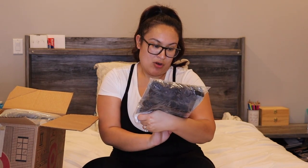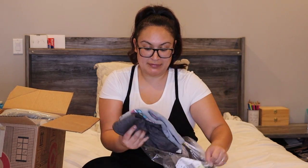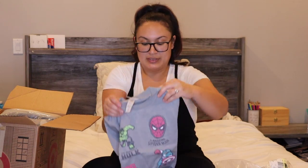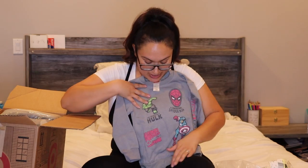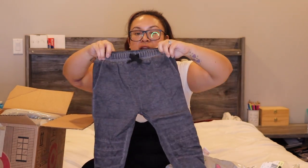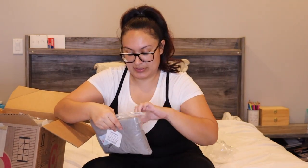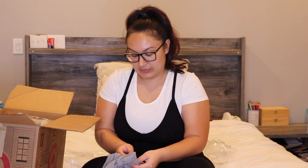First up, I have this Marvel set — I got this one in a 4T. It's a sweater with Spider-Man, Hulk, and Captain America, and it comes with a pair of little joggers. I thought it was really cute. I know it's simple, it's just a gray color, but I really love sets, and we've got a lot of those in this order.